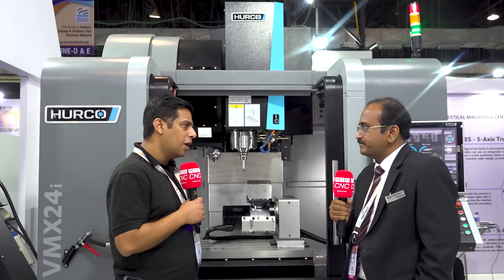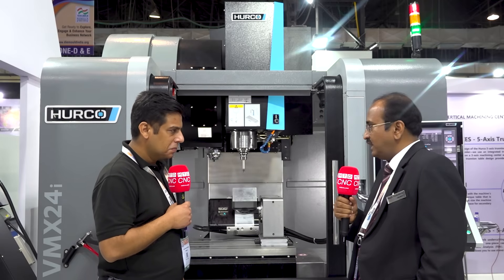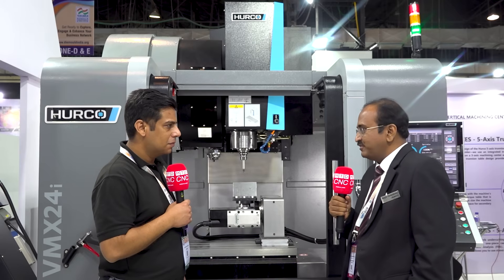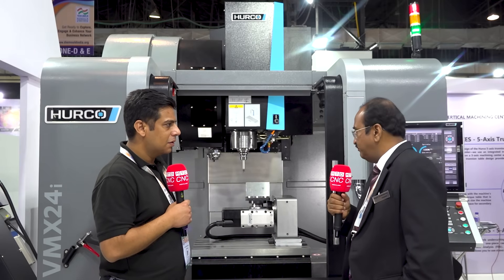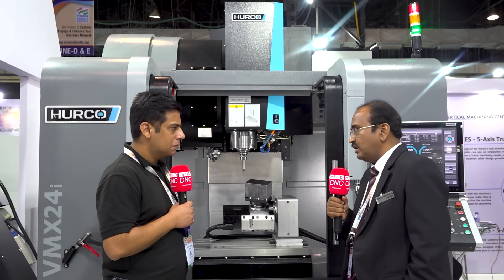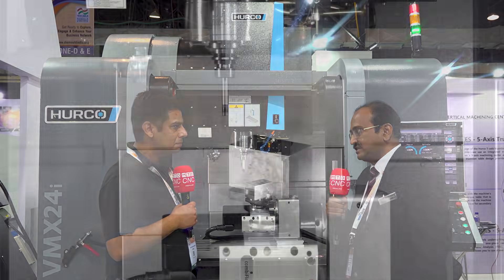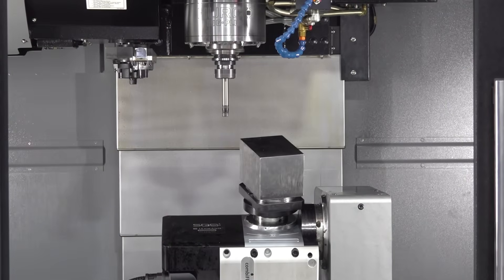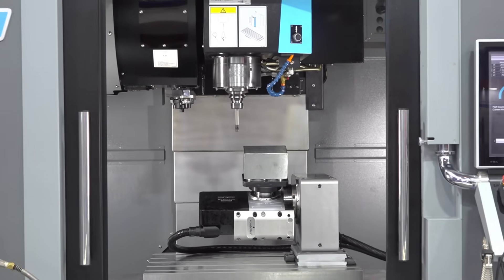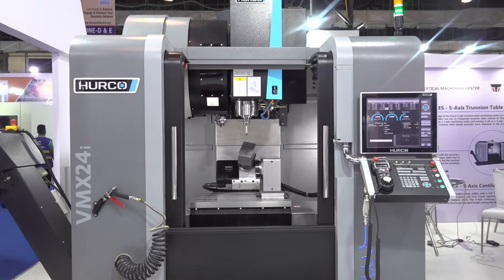We are standing in front of the VMX 24i. Can you tell us the USP of this particular machine? It is a 3-axis machine with BBT40 — specifications similar to other machines. What is unique is the Harko controller. This controller is a 5-axis compatible controller, meaning any 3-axis machine can be converted to 5-axis simultaneous. Other machines typically run 3+2 or 4+1 axis, but this machine can do true 5-axis simultaneous, which is the need of the day for die mold companies.